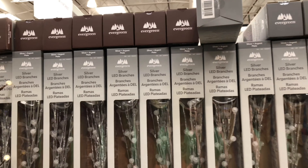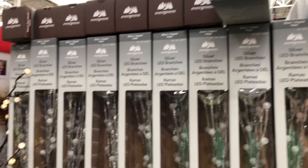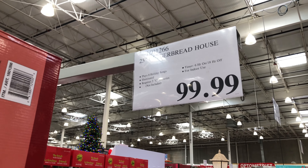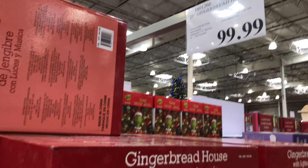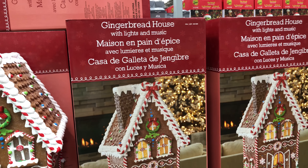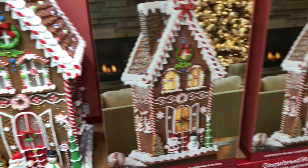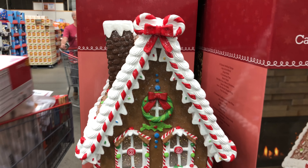We have some LED candy cane pathway lights. Looks like it comes with eight candy cane lights with adjustable stake height. Connect up to 20 sets, 30 LEDs per candy cane, and they're 15 feet in length, all for $44.99. And then we have the Grinch — a hand-painted decoration for $49.99.